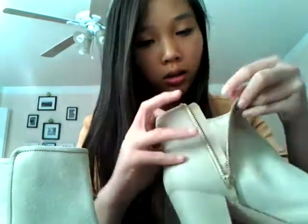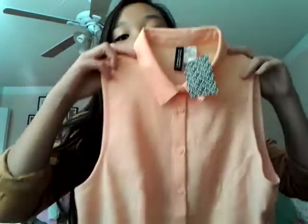And I also got her this peach dress. It has buttons at the top and then it flares out at the bottom, and this was $30. That's what the back looks like. And that's all that I got for her.